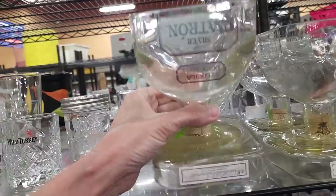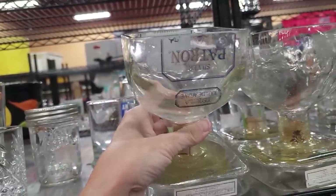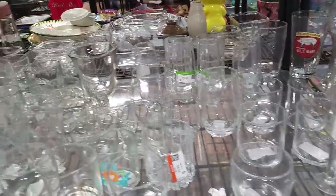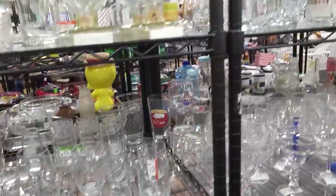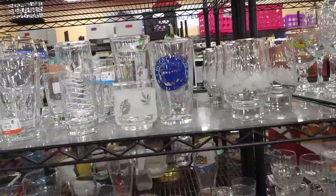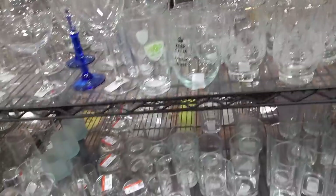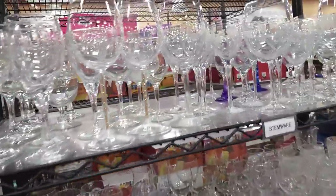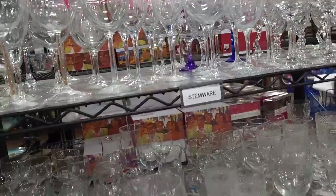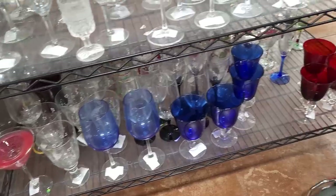Somebody made these glasses out of a Patron tequila bottle — the bottle's been cut to make a glass, which is pretty clever, but I'm not sure there's much resale value in that. Over here, you guys told me these were from the dollar store, which makes sense — they don't seem super high quality, but they are super pretty. Don't dismiss something just because it's from the dollar store; a lot of people make a healthy living flipping dollar store items, especially on Amazon, because not everyone has a dollar store nearby.